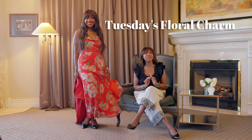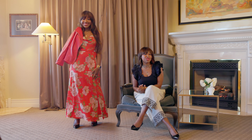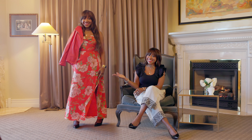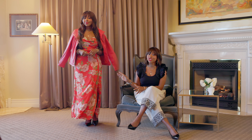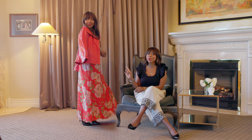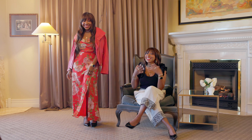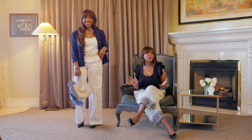Moving on to an outfit that's as vibrant as it is elegant: the Caliente Floral Print Cowl Neck Slit Maxi Dress. It's a figure-flattering maxi dress that's comfortable, stylish, and perfect for moving with ease and confidence. I've styled it here with the leather collared moto jacket to add a touch of timeless sophistication and edge that can take you from the boardroom to the bar. It's incredibly versatile, elevating everything from denim to dresses.